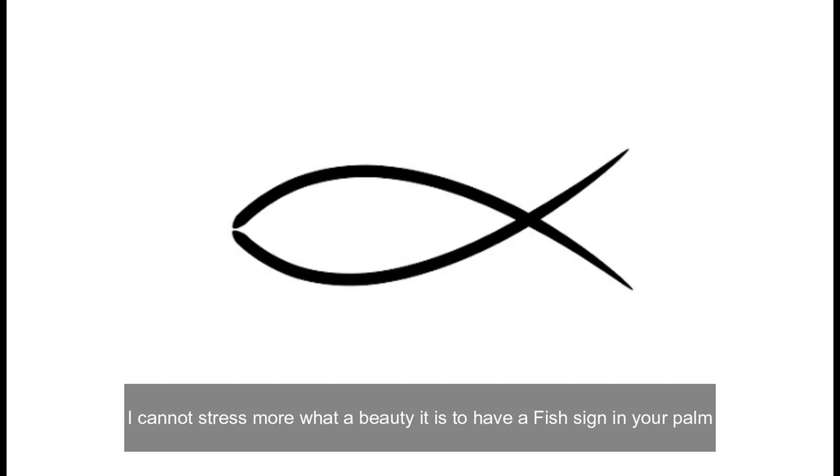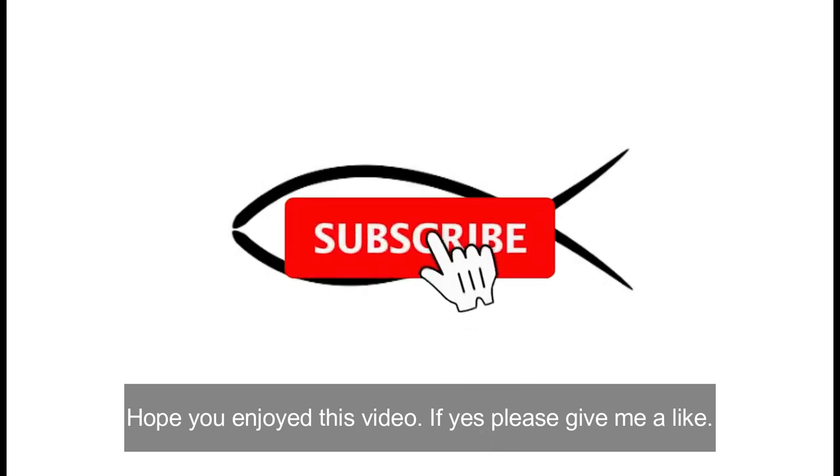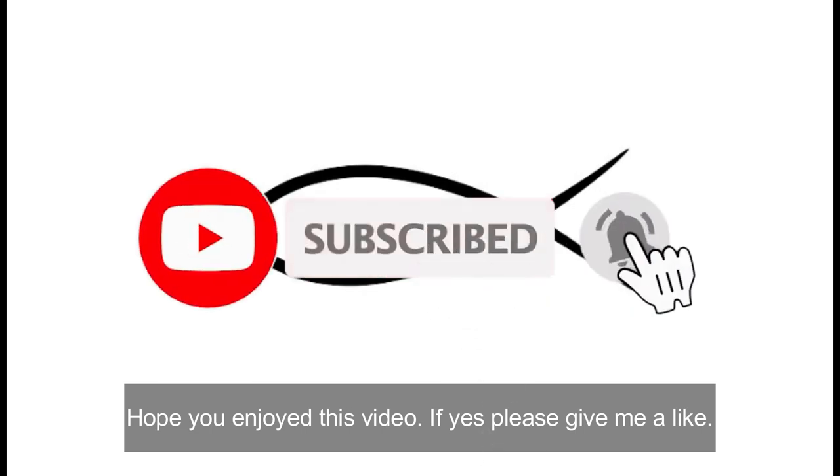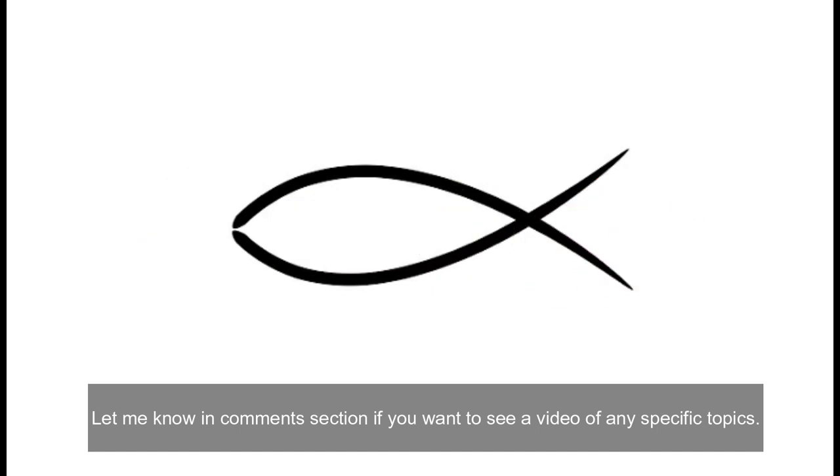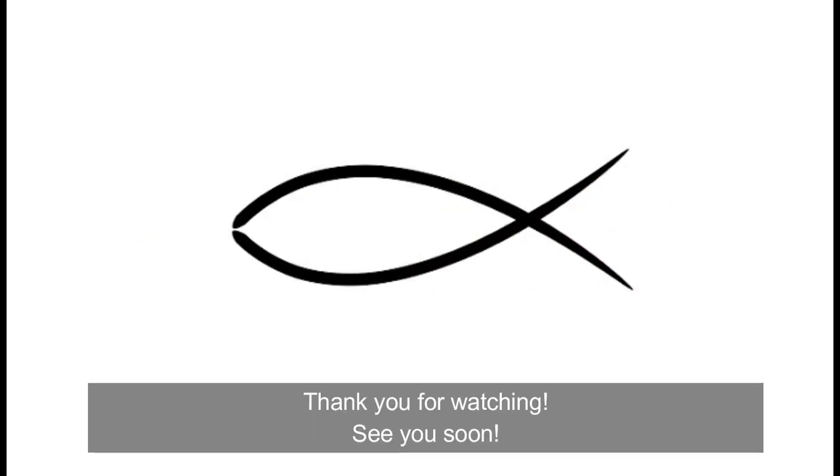I cannot stress enough what a beauty it is to have a fish sign in your palm. Hope you enjoyed this video — if yes, give me a like, and let me know in the comments section if you want to see a video on any specific topics. Thank you for watching, see you soon.